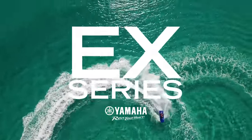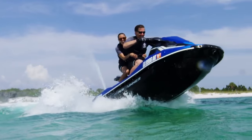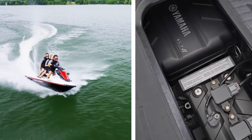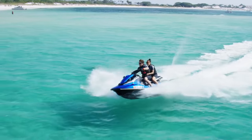Welcome to Generation EX, fun-loving thrill-seekers who crave the most fun on the water with a wave runner. This entry-level series boasts the power and dependability of a Yamaha engine in a lightweight and durable platform, all at an attractive price.